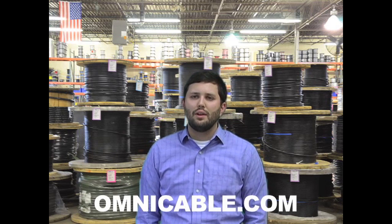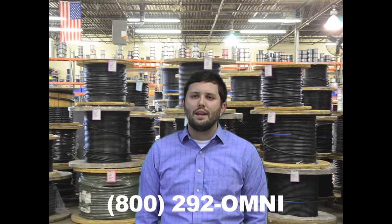You can find additional information on shielded cables at Omnicable.com or ask your account manager when inquiring about all of our wire and cable at 800-292-OMNI. I'm Justin Wolf and thanks for tuning in to Omnicable.TV.